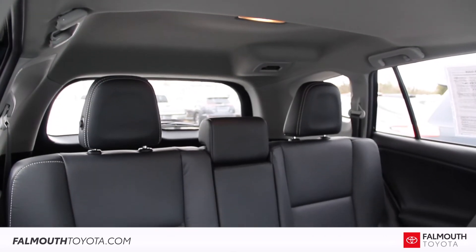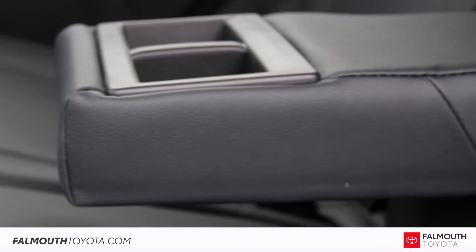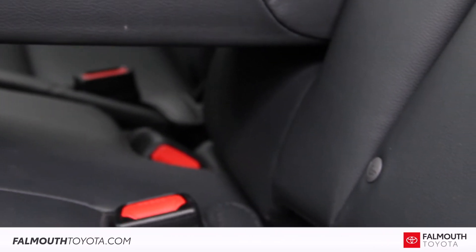The 60/40 fold-flat rear seats provide a lot of legroom and comfort for rear passengers, and include a center armrest and Toyota's LATCH system for securing car seats.